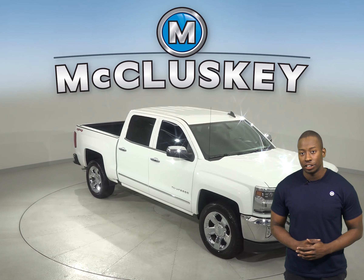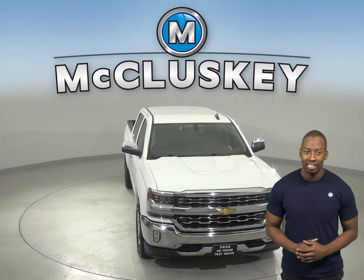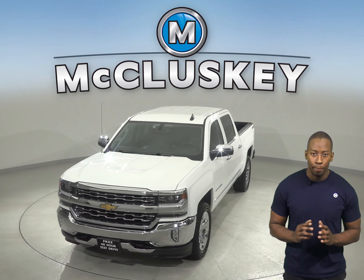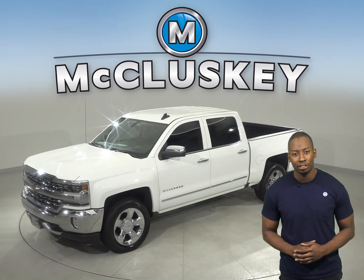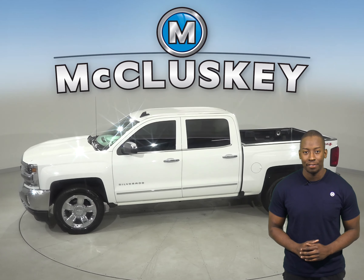If you're looking for a fuel efficient truck that has improved interior and quiet highway rides, then this 2016 Chevrolet Silverado is the perfect vehicle for you. There is just under 19,000 miles on the odometer, so this truck still has a very long road ahead of it.